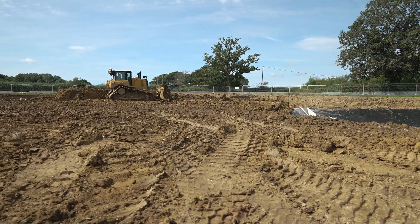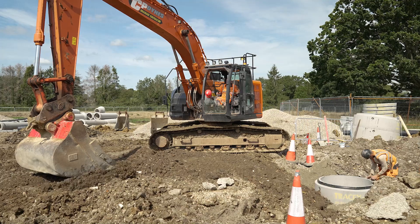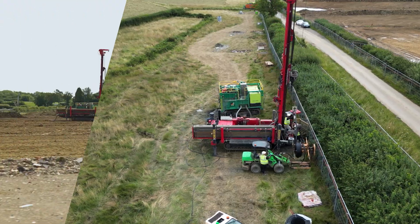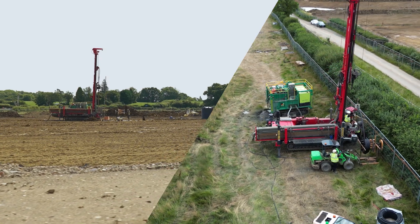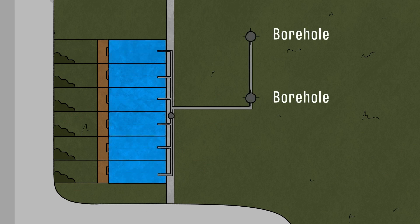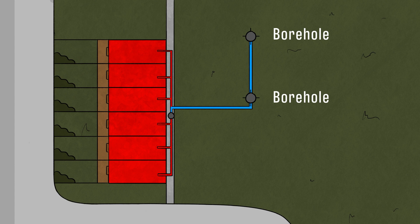Once the rigs have finished drilling 233 boreholes, they will move off site and the excavators will move in. They will dig trenches between all of the boreholes and join them up to manifolds. Each borehole array will serve a multitude of homes — small arrays going to four or five homes each. Each property will have a flow and return pipe going into it and its own individual heat pump.